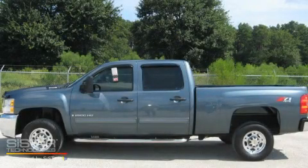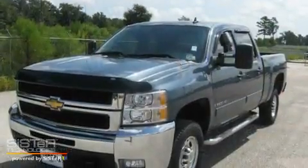This is a 2009 Chevrolet Silverado 2500, made for the job site, the trail, and the town.